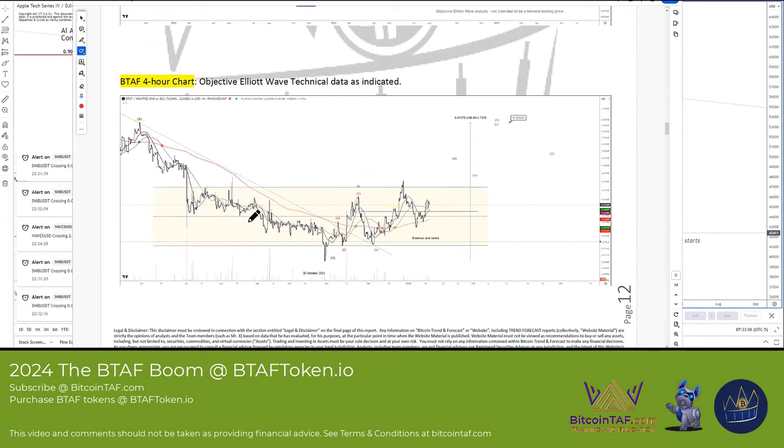On the 4-hour chart, you can see here — I believe that this is the bottom for the BTAF token. There's a bit of an ABC corrective wave to the upside, which is very good to see when markets turn around. This is kind of like a bottom reversal pattern. When that happens, we call that leg number one, leg number two, and leg number three should be about equal to that part.